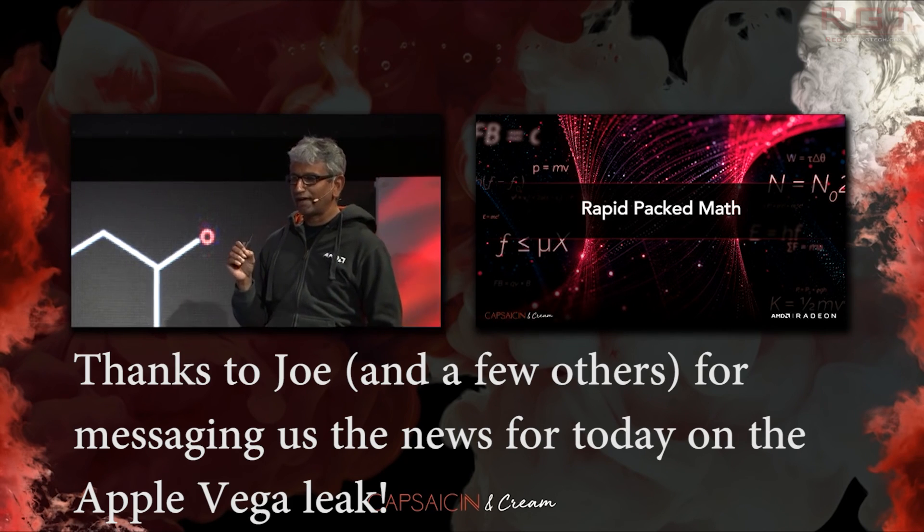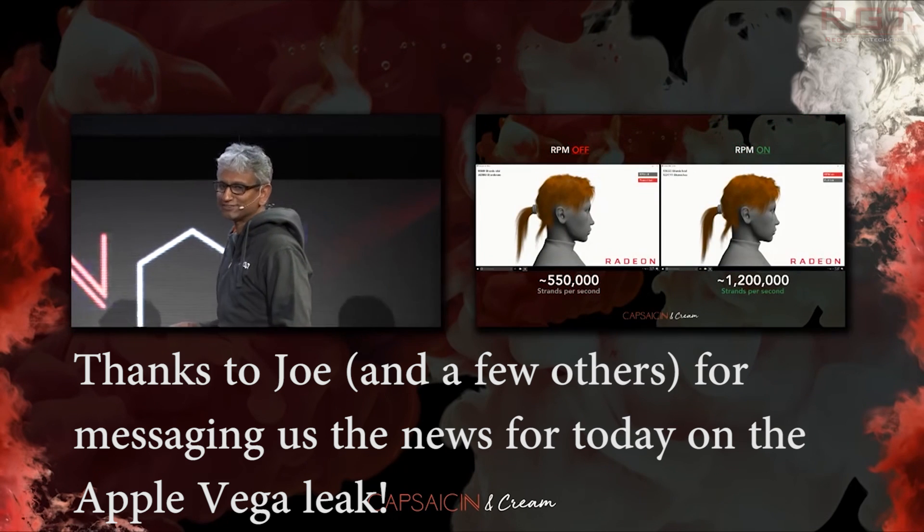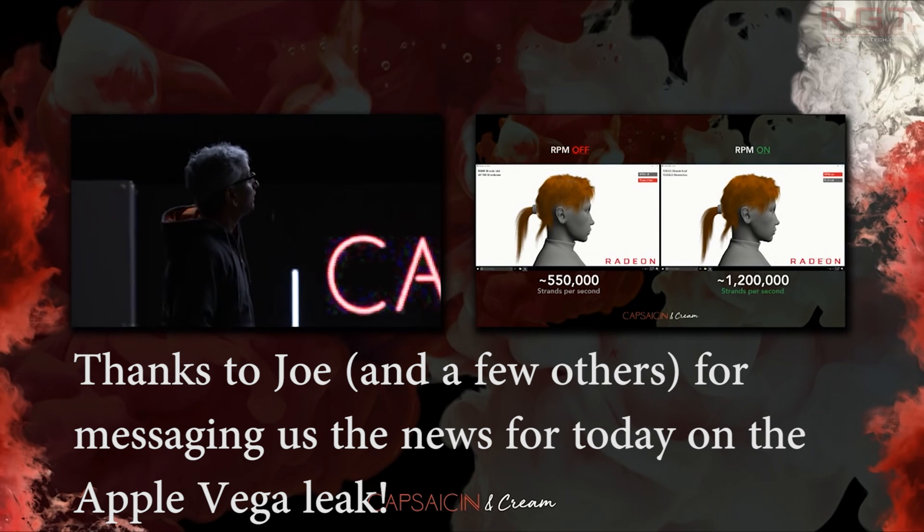Currently, we know of a couple of different derivatives — one aimed at the professional market, also known as the Radeon Vega Frontier Edition, and then we have the RX Vegas, which of course are aimed at gamers.